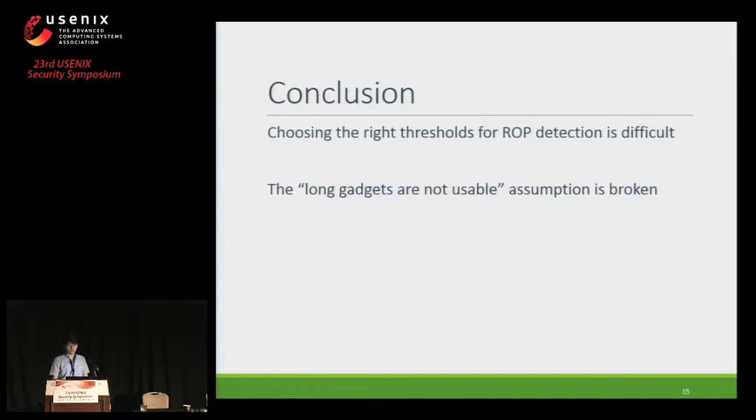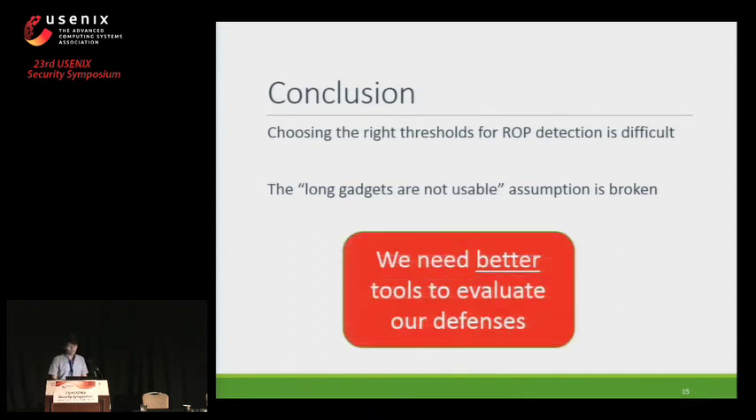In conclusion, choosing the right thresholds for error detection is very difficult, because picking thresholds by inspecting runtime information lacks coverage and can easily cause false positives in different workloads. Also, the assumption that long gadgets are not usable — which is assumed by the proposed defenses — is broken. The defenses broken in this session were published within a span of one to two years and could easily be circumvented, indicating we lack tools to evaluate them properly. This calls for new and better tools to evaluate defenses against ROP.